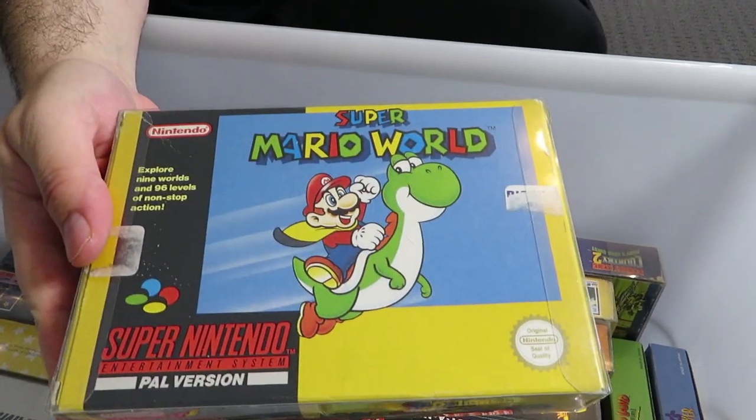Here we have Super Mario World — one of the first games I played on the Super Nintendo. It's pretty excellent and I have beaten it many many times, including all 96 exits, although I do recall there might be more or less — I can't remember if there were secret ones. Anyway, great game.